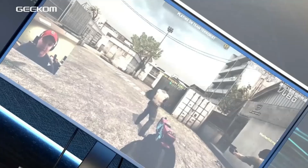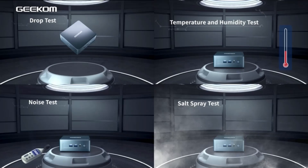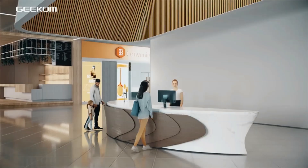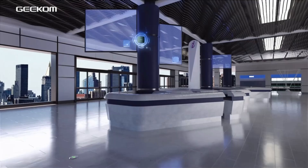Additionally, it runs on Windows 11, providing a modern and intuitive user experience. The Geekha Mini PC Mini IT13 combines powerful hardware, efficient performance, and a small footprint, making it a reliable and convenient choice for users looking for a high-quality mini-PC.